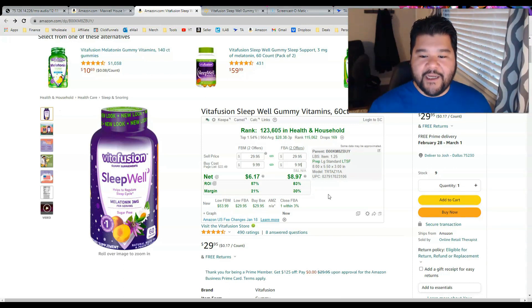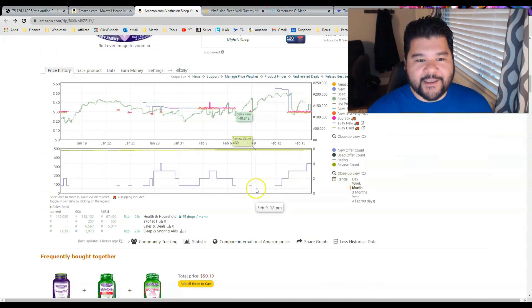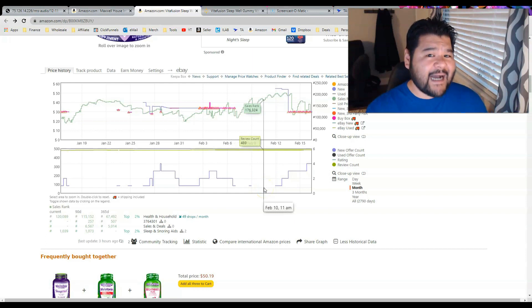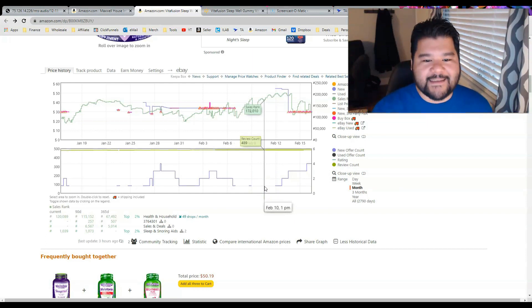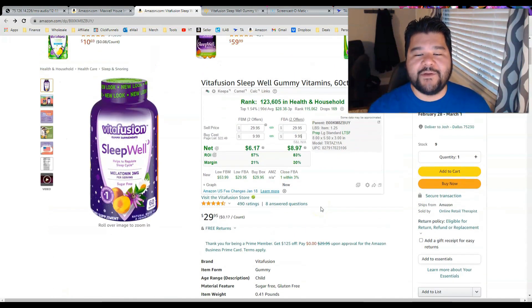We can scroll down and look at Keepa, and we can see that the pricing is pretty consistent right here. But it does go out of stock — that's kind of weird. Why would this product ever go out of stock if you could buy it at Walmart, send it in, and make a ton of profit? There's something that is wrong with it. If you have eagle eyes you've probably already spotted it.